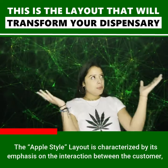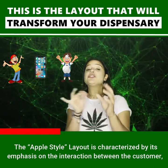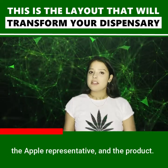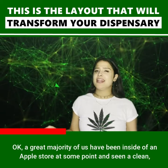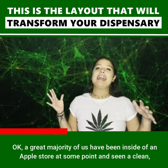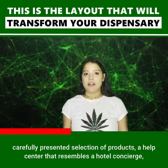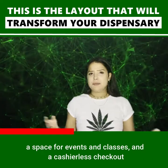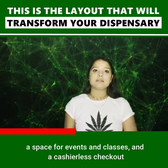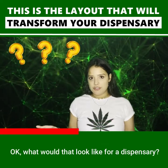The Apple style layout is characterized by its emphasis on the interaction between the customer, the Apple representative, and the product. A great majority of us have been inside of an Apple store at some point and seen a clean, carefully presented selection of products, a help center that resembles a hotel concierge, space for events and classes, and a cashierless checkout. What would that look like for your dispensary?